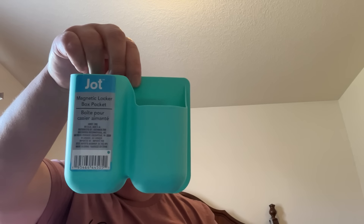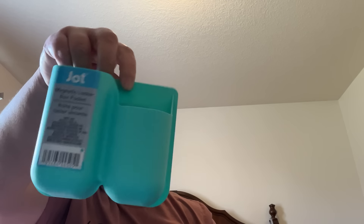I got this because I have a metal desk. It's like a little locker thing with a magnet on the back, so I got that to put on the side of my metal desk — maybe some sticky notes and pens in there.